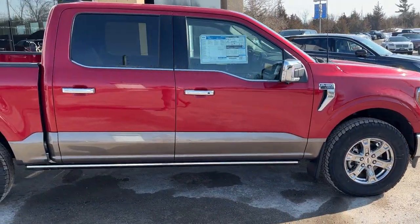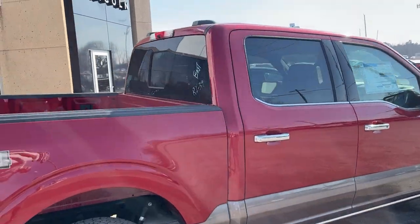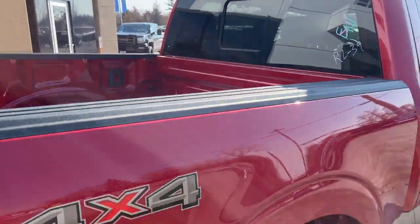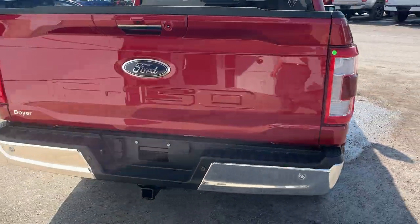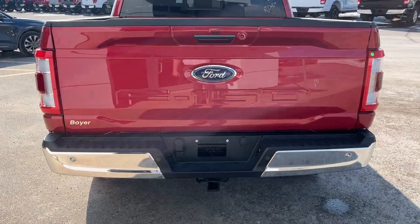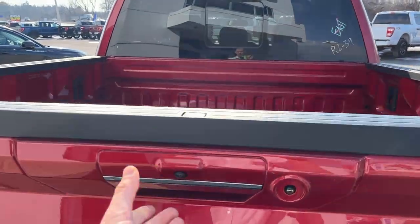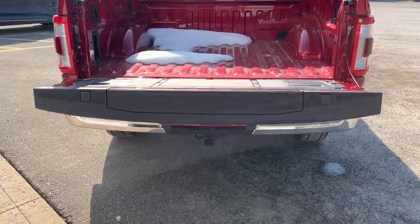This one is powered by the 5.0-liter V8 engine paired with the 10-speed automatic transmission — this truck sounds amazing. You do get the power sliding rear glass window, and this one is equipped with the five-and-a-half-foot bed and the Super Crew cab. You also have the trailer tow package with the integrated brake controller.